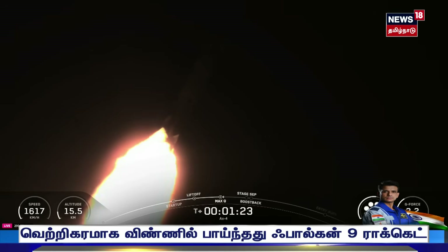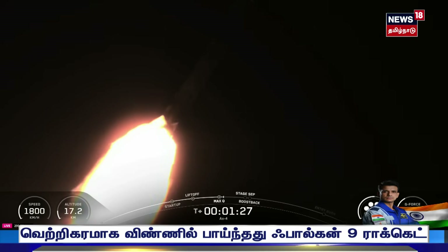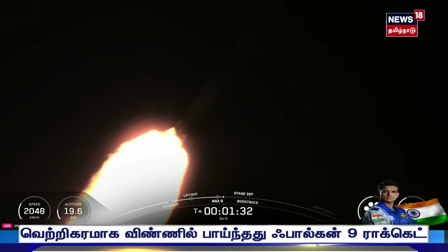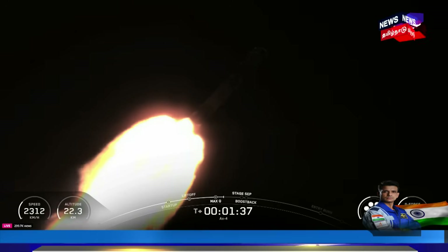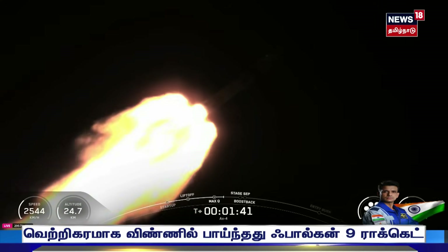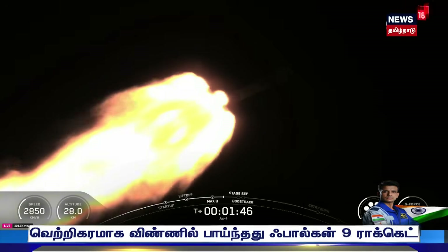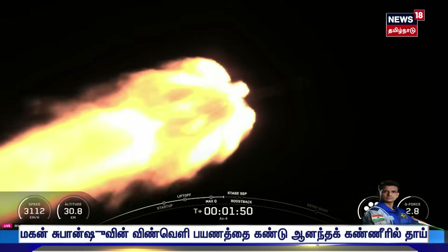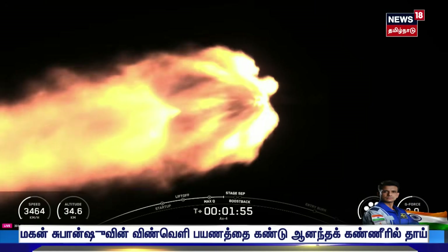Mission Control confirming throttle up. We are hearing our Commander Peggy Whitson call out the first abort mode. Each of these is a specific phase where, if for any reason we had an in-flight abort, Dragon would abort to a safe location — we'll call out each of those milestones as we pass through them. We also just heard the call-out for MVAC chill. We're going to trickle just a little bit of liquid oxygen into the turbo pumps onboard our Merlin vacuum engine on stage two, in preparation for second engine start one, which will be shortly after stage separation.